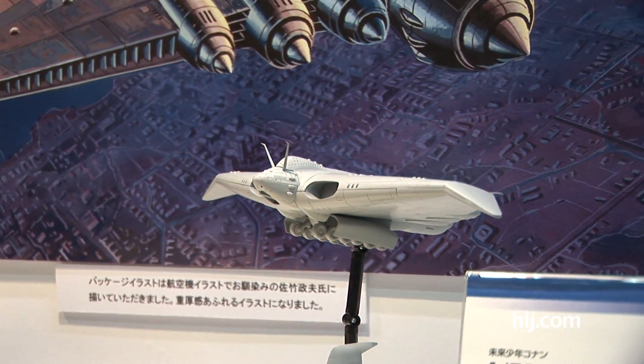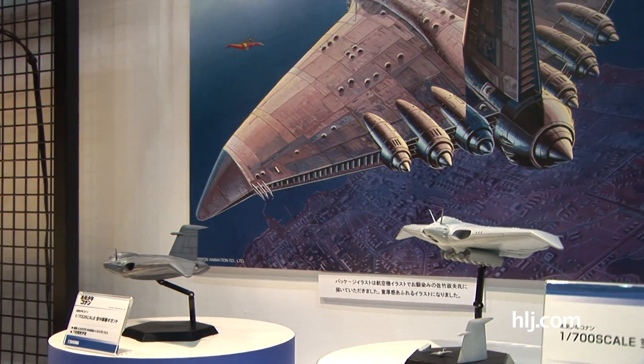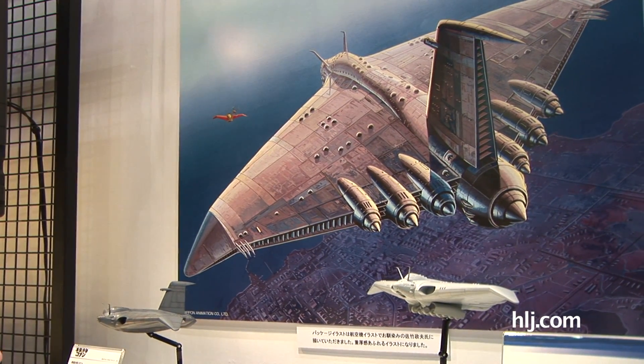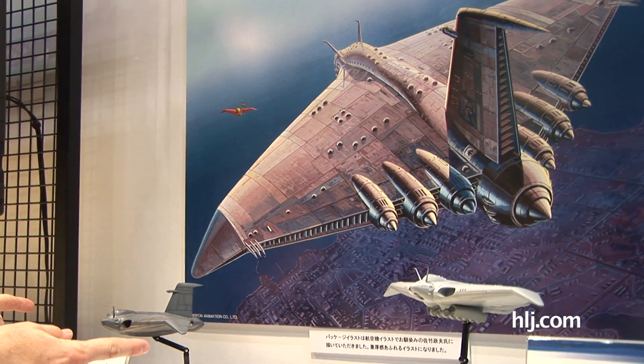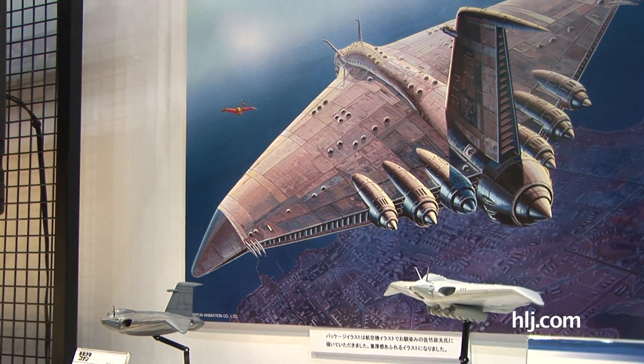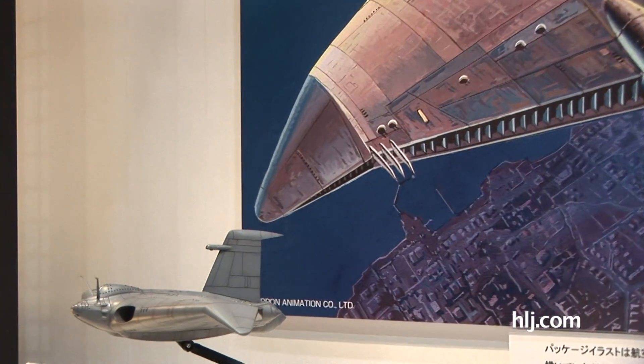When did this anime come out? In the 70s or something like that? Yeah, it says in the 70s there. So it's a popular anime, and this is a monstrously huge kit — it's 1/700 scale. Usually battleships are about this long in 1/700 scale, just to give you an idea of how big this monstrous aircraft was supposed to be in the show.